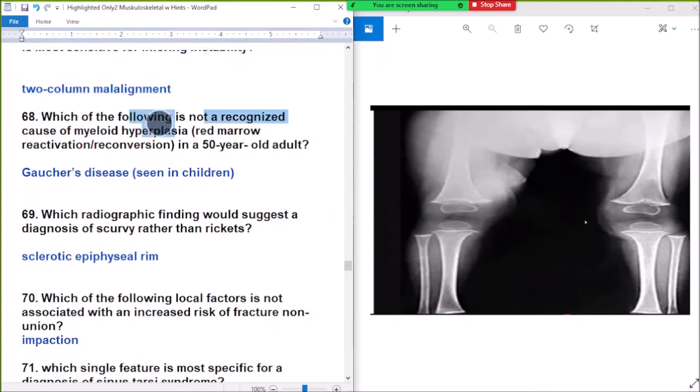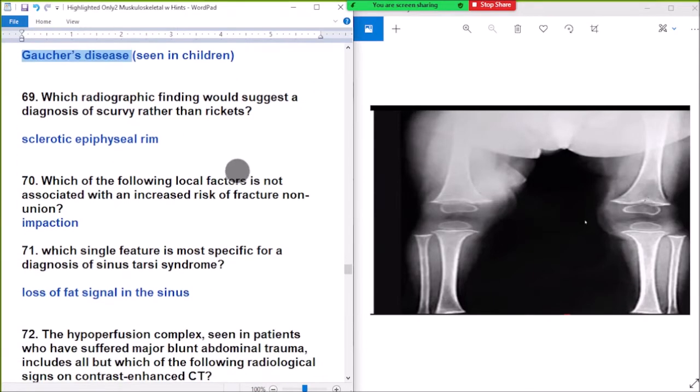Question number 68: what is not a cause of myeloid hyperplasia? Red marrow reactivation compared to a 50-year-old adult. Question number 69: which is diagnostic of myeloid hyperplasia? Answer: red marrow reactivation.